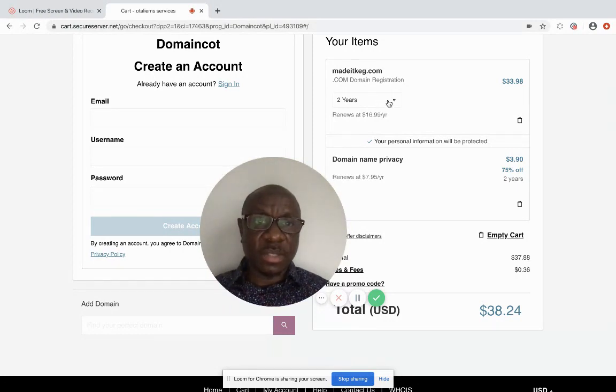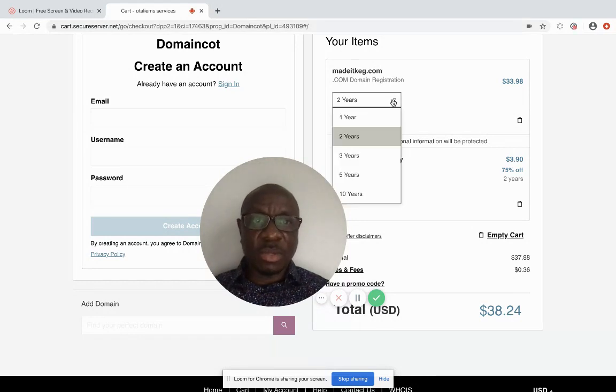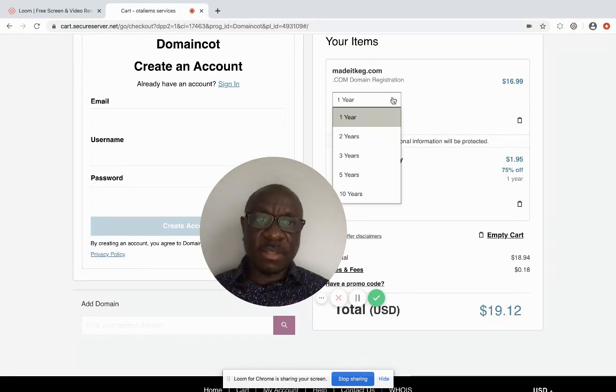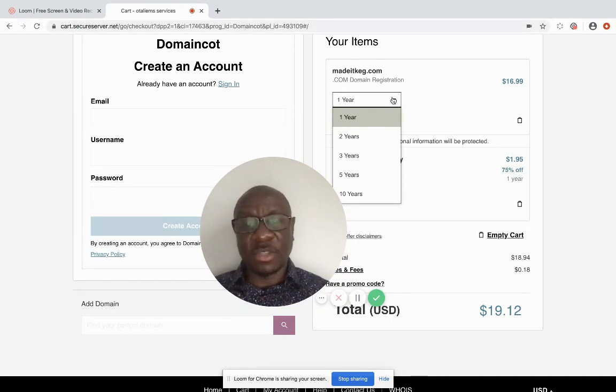The domain name is showing $33 for two years, but I can change it to one year, which changes it to $16.99. For all my domains, I go between five and ten years so I don't have to worry about renewing for a long time. It's also important for SEO purposes because it shows your business as a going concern with future continuity.